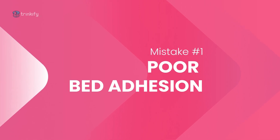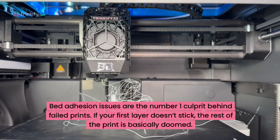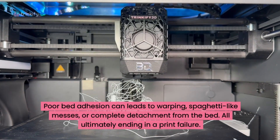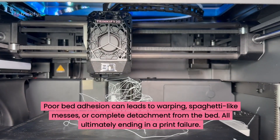Mistake number one: poor bed adhesion. Bed adhesion issues are the number one culprit behind failed prints. If your first layer doesn't stick, the rest of the print is basically doomed. Poor bed adhesion can lead to warping, spaghetti-like messes or complete detachment from the bed — all ultimately ending in a failed print.